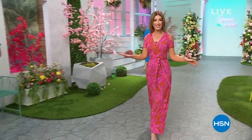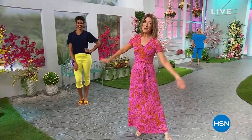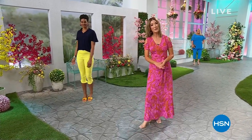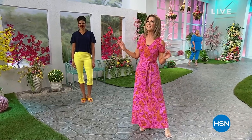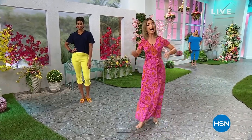Welcome to Shop the Runway! Good evening and welcome in as we kick off our spring edition of Shop the Runway right here at HSN. It's so nice to be with all of you. Doesn't this set look amazing? Don't our models look absolutely gorgeous? We've got everything you need for spring and we're going to kick it off with lots of summer styles. My name is Sarah and I will be your host.